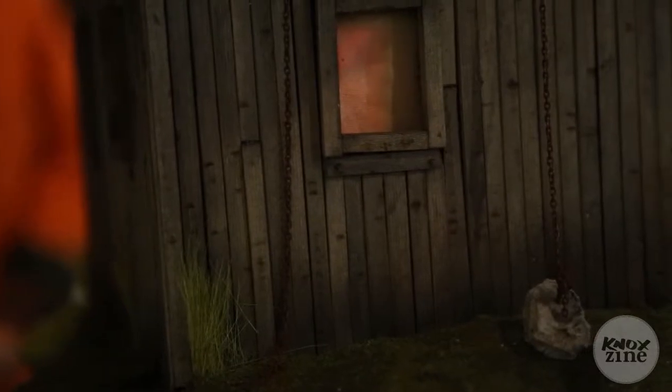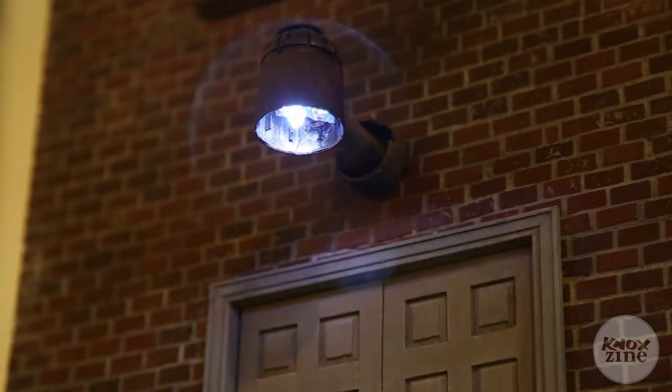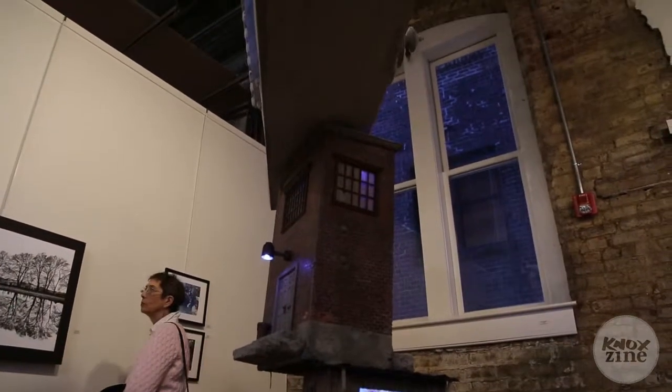Ever since I was little, I've always been interested in modeling. I did military dioramas with 1/35th scale soldiers, and I always wanted to be a special effects artist or a makeup artist. I always loved the old monster movies, and so this sort of came from that because it goes back to doing miniatures like I used to. I think it was Peter Jackson who coined the term 'bigatures,' because they're miniatures but on a larger scale.